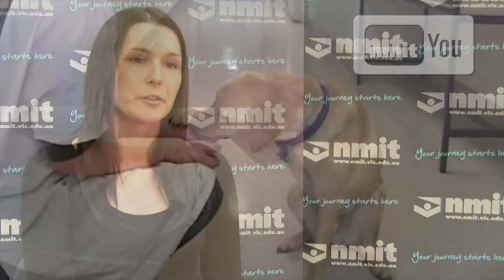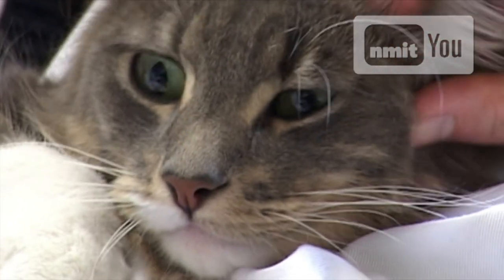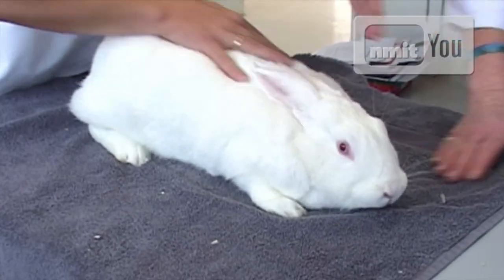I was looking for a course to do this year, I found the course on the website, applied online, and they got back to me through phone pretty quickly — and that's how I've come to the course. I've always been interested in the biology and science side of things, and when I found this course had laboratory skills with animals as well, I thought that was really great.